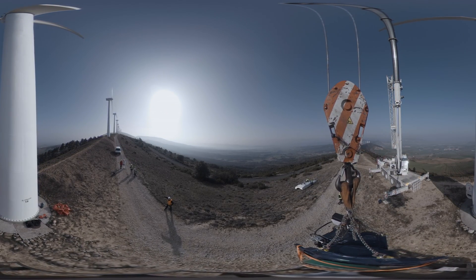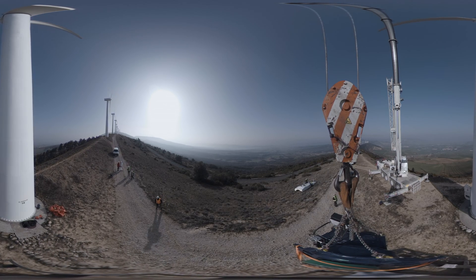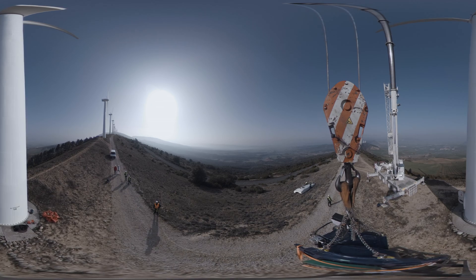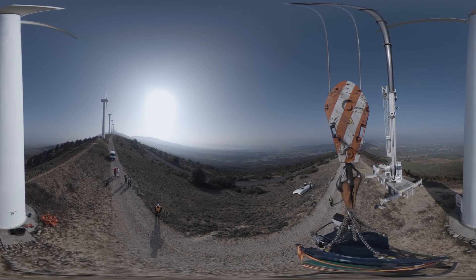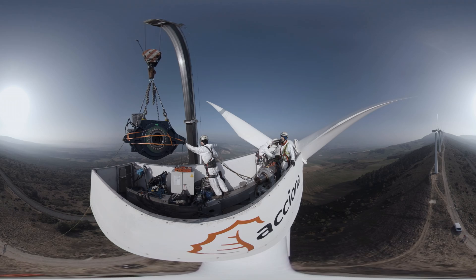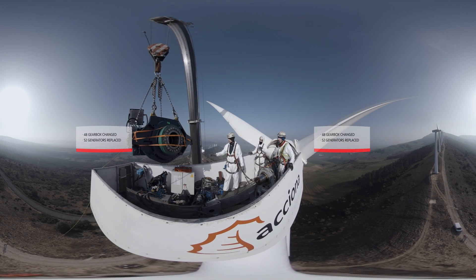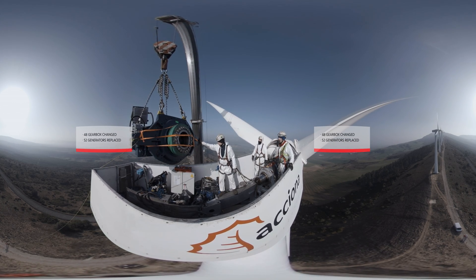Upgrading the gearboxes and generators is one of the ways of increasing turbine availability and extending service life. This requires a complex program of predictive, preventative, and corrective maintenance that includes permanent critical point monitoring.